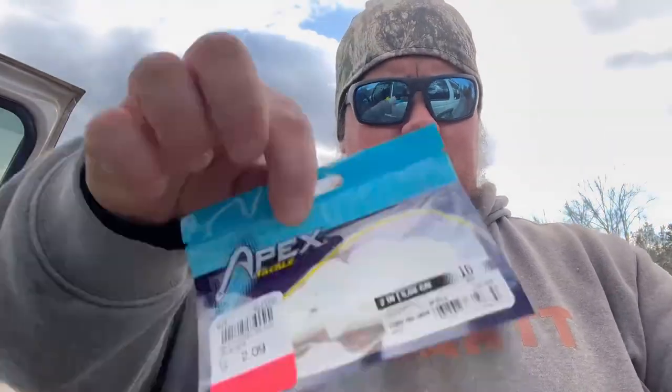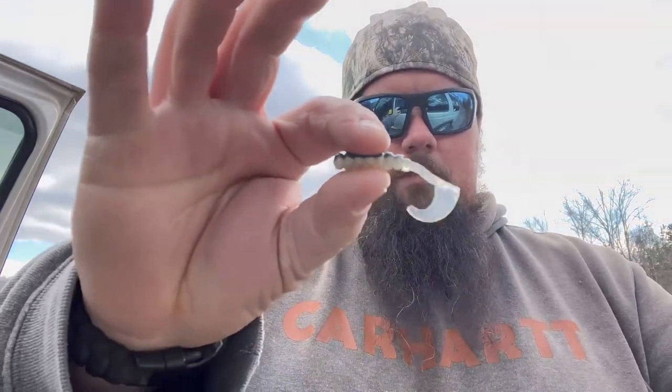Next up is another Apex Tackle two inch curl tail grub in plain white. The curl tail grub is a bait everybody has grown up using — very versatile, you can fish it a ton of different ways. The most popular patterns were chartreuse and plain white, and that's exactly what this one is at $2.09. Then another Big Bite Baits — a two inch fat grub in Tennessee Shad, just a shad pattern curl tail at $2.19.